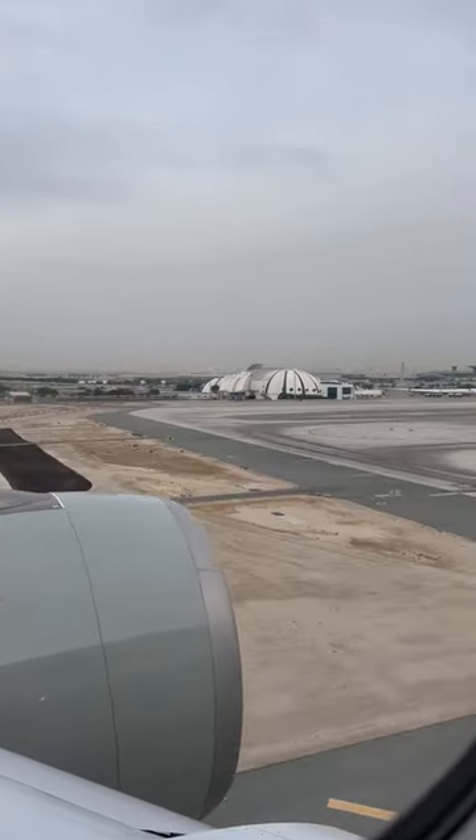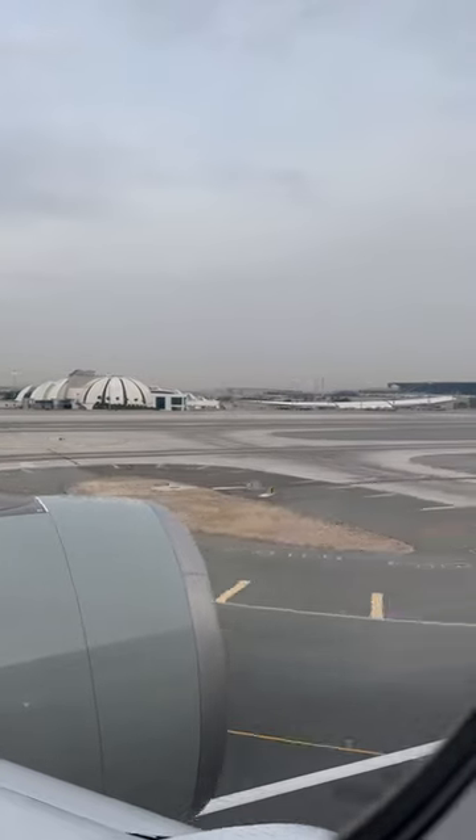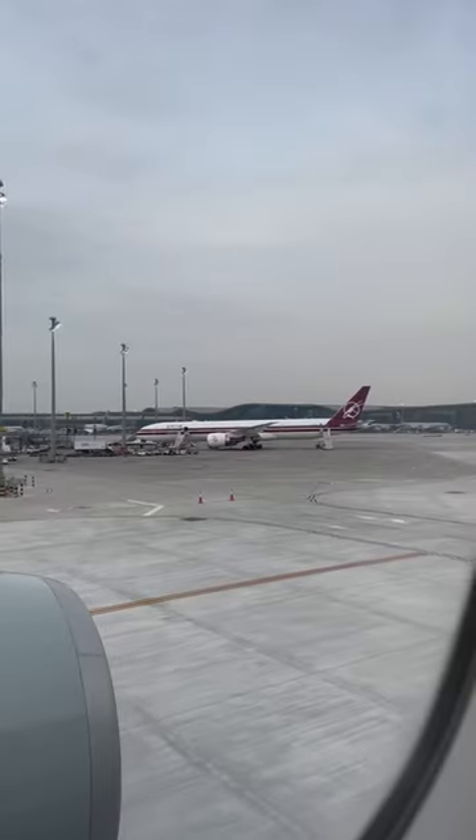Very much hope you enjoyed this video. I've got loads more on the channel from Qatar Airways and lots of other airlines, so don't forget to check that out.